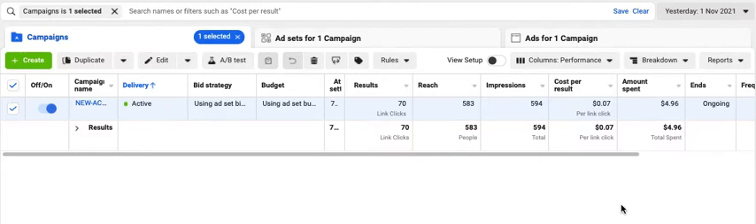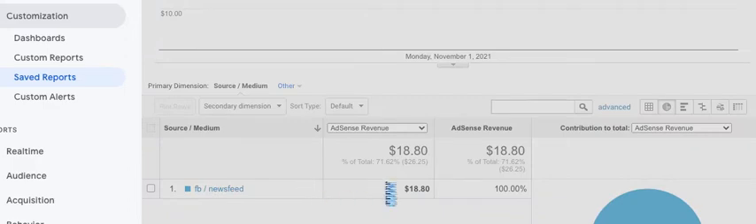This applies to AdSense, but obviously you can do it for other things as well, though it's mostly for AdSense. As you can see here — 70 clicks — a great return on an investment resulting in $18.